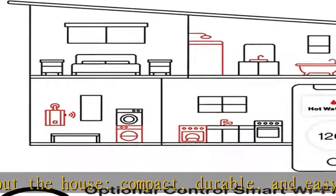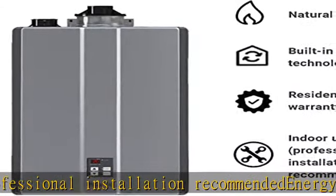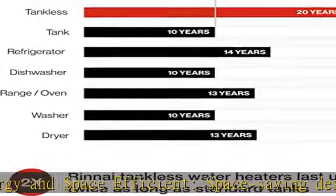Optimal water pressure with up to 11 GPM hot water flow rate for a powerful, constant stream. Instant heating equipped with Circ-Logic — pair with an external pump to reduce wait time for hot water via scheduled or on-demand recirculation.